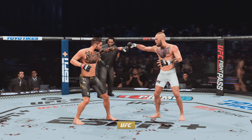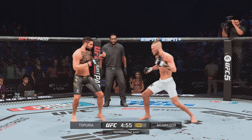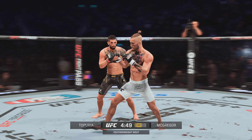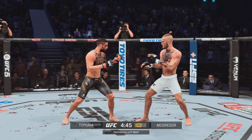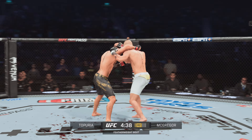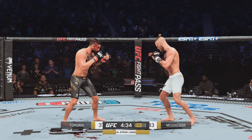Second round underway. Going to the body with that hook — well done there by Toputio. Another blistering combination, really starting to do a nice job stringing his shots together. You can see the damage on his opponent's face and body. He's hurt bad. Oh, huge knee to the head — he could be in trouble here. High kick lands.